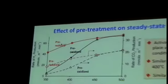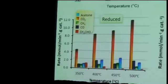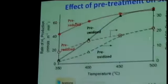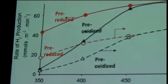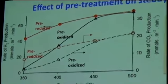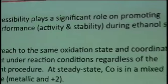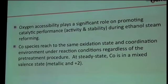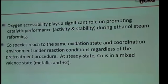If you look at the effect of pre-reduced versus pre-oxidized catalysts, pre-reduced is usually quite more active. At 500 degrees centigrade the performances are very similar, and both the hydrogen yield and product distributions are very similar. So the oxidation state plays a significant role in the catalytic performance, and a pre-oxidized catalyst needs to go through partial oxidation and reduction under reaction conditions.